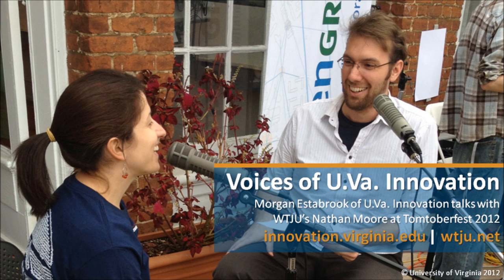We're at Open Grounds, which is not the same as UVA Innovation, but a lot of the innovators do work here, hang out here, give presentations here. What's the relationship between UVA Innovation and Open Grounds here on the corner?